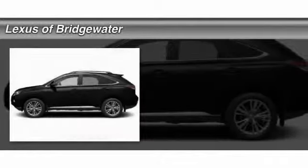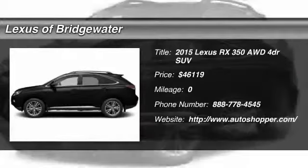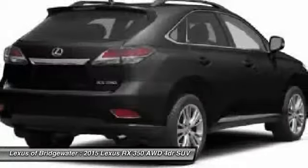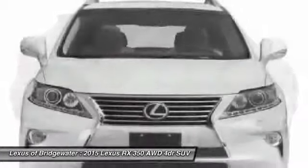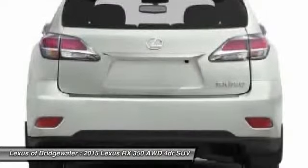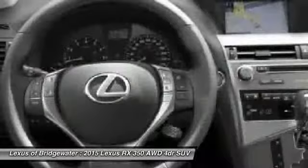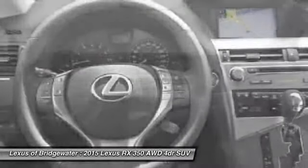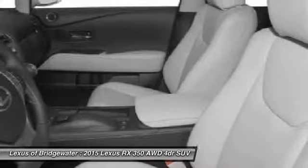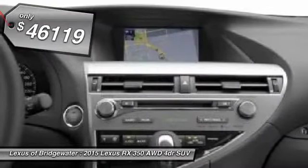The 2015 Lexus RX 350. The RX 350 offers a driver-inspired design and intuitive technology that puts you in total control of your interior. Paired with a spacious cargo area and a powerful V6 engine, the RX 350 continues to offer the best combination of powerful performance and interior luxury in its class, and is priced below $50,000.